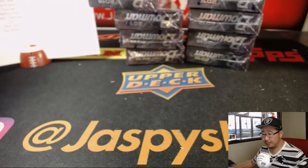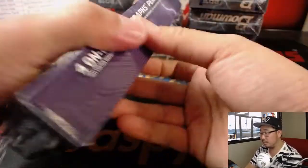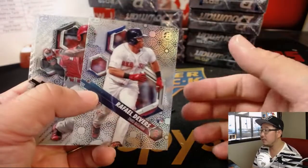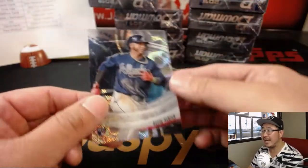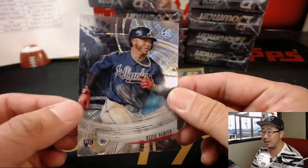Just in the interest of time we'll top load those after the break. All right, so that was box one. Next box. So the Tides of Youth is the case hit — each 12 box? Boom box also saying guarantee a Tides of Youth autographed variation card plus an additional insert autographed card.